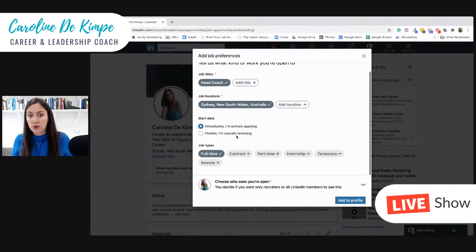You can indicate you're flexible and casually browsing — so not actively, but more passively looking — or that you're looking straight away. And then you select the job types that you're interested in.